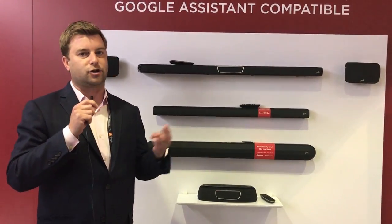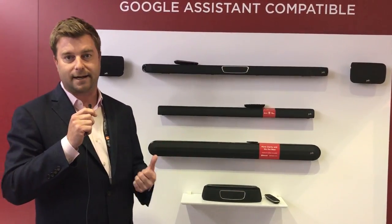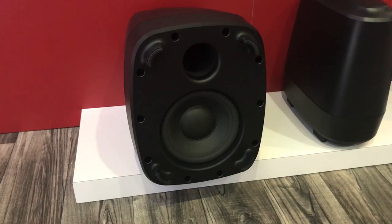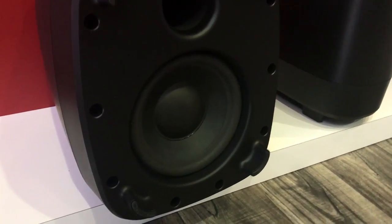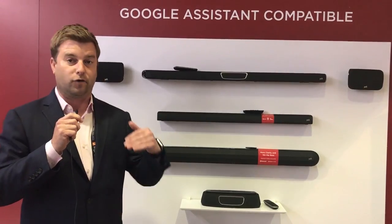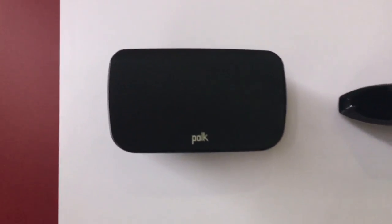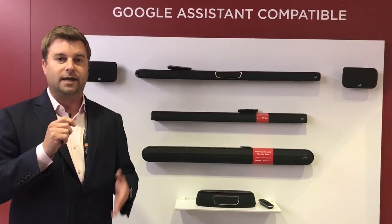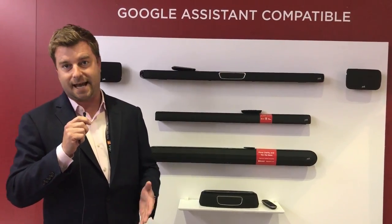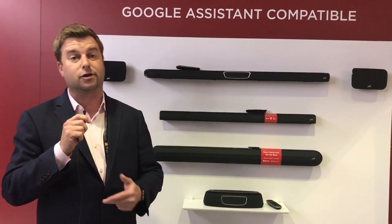Just bring up YouTube, Spotify, or any compatible app and you can cast content directly to the soundbar. The soundbar offers three distinct channels — left, right, and center — and it comes with an 80-watt wireless 8-inch subwoofer. That package costs $500. For $600, you can add in wireless surround speakers that just need to be plugged into the wall and will automatically connect to the soundbar.